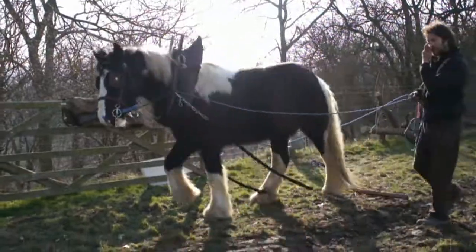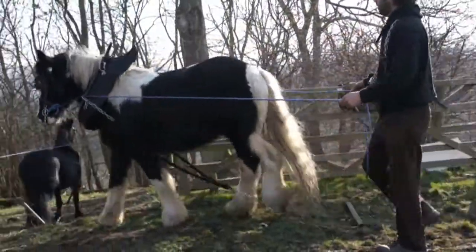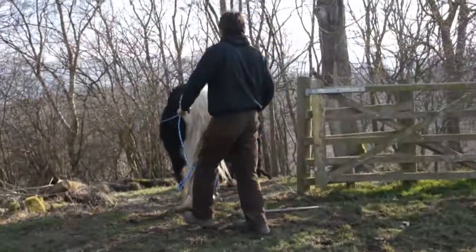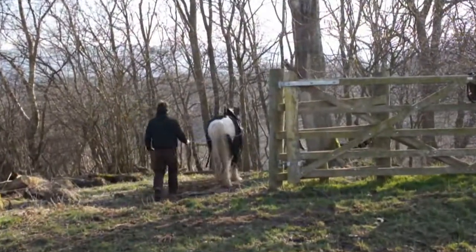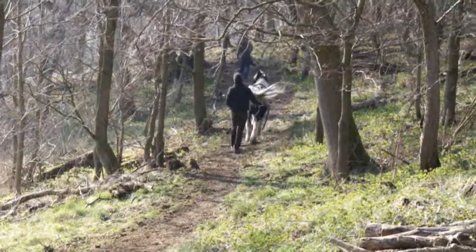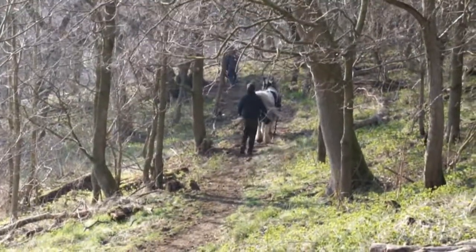The horses have a harness that is designed for dragging timber and is surprisingly simple. The horses are very nimble and manoeuvre easily around the steep wood to different pick-up points. They make very little impact on the ground.